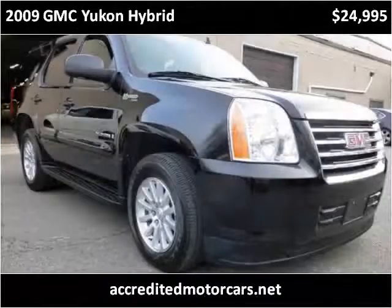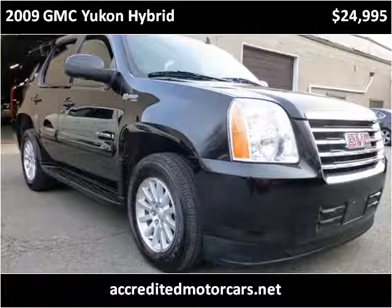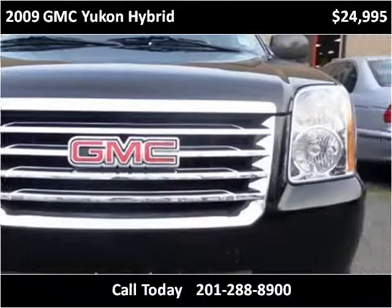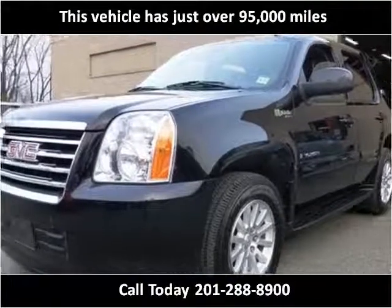This 2009 GMC Yukon Hybrid is available from Accredited Motor Cars. This vehicle has just over 95,000 miles.